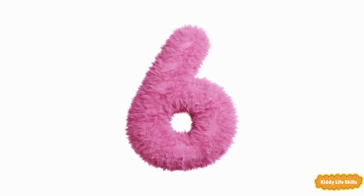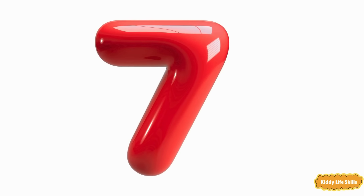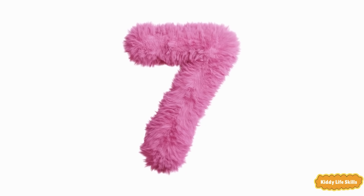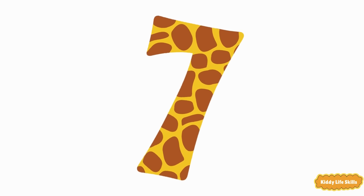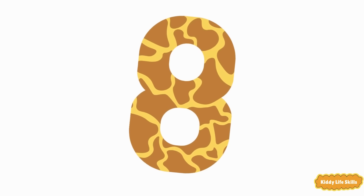Six. Six. Six. Seven. Seven. Seven. Eight. Eight. Eight.